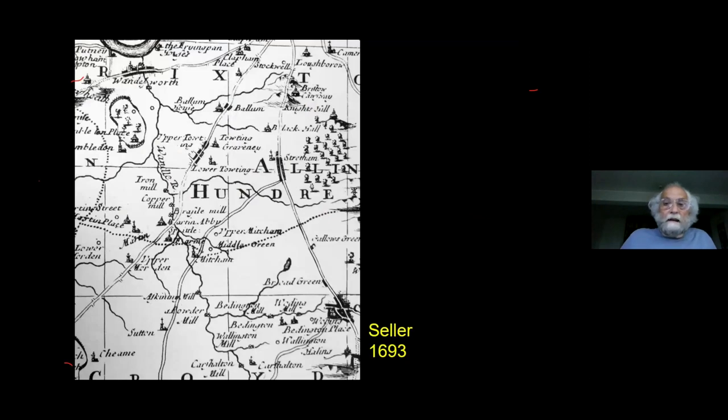Come a hundred years later — this is Seller's map of Surrey, 1693 — the planning of the river is somewhat bizarre. But what is immediately striking is that as we look along the river, we've got an iron mill, a copper mill, a powder mill, a skinning mill. A whole load of new industry has appeared on the river, really in about 50 or 60 years, between the middle quarters of the 17th century.